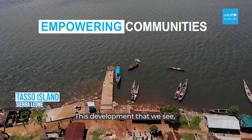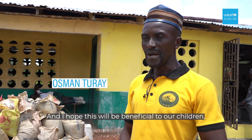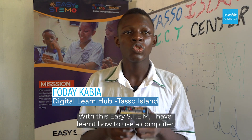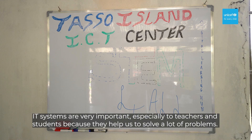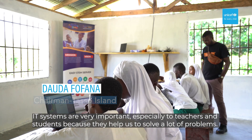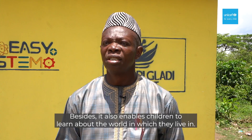I'm from Grand Pekindan. With EasySTEM, I've learned how to use a computer, introduction to coding, and how to build electronic circuits. IT systems are very, very important, especially to the teachers and the students, because it helps us to solve a lot of problems.